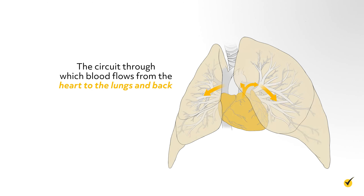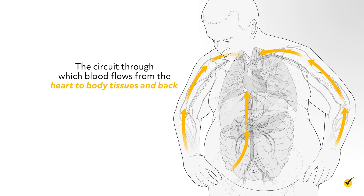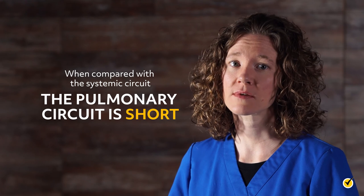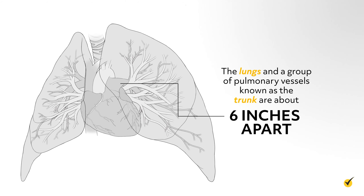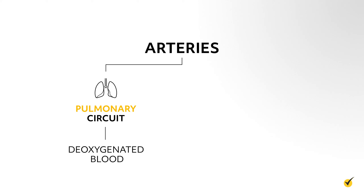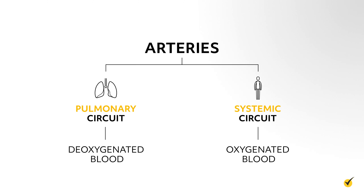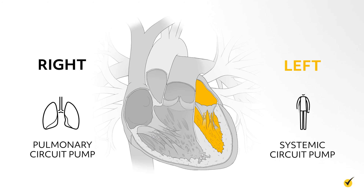So let's review the differences between the pulmonary circuit and the systemic circuit. The circuit through which blood flows from the heart to the lungs and back is called the pulmonary circuit. The circuit through which blood flows from the heart to body tissues and back is called the systemic circuit. When compared with the systemic circuit, the pulmonary circuit is short—the lungs and group of pulmonary vessels, also known as the trunk, are about 6 inches apart. The arteries of the pulmonary circuit carry deoxygenated blood, whereas the arteries of the systemic circuit carry oxygenated blood. The right side of the heart is the pulmonary circuit pump, and the left side of the heart is the systemic circuit pump.